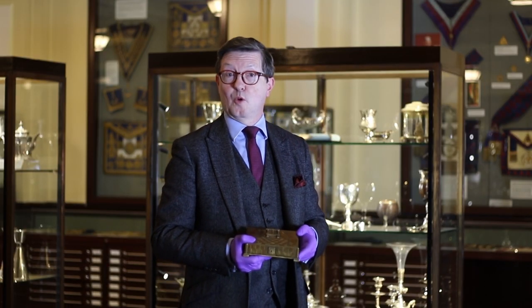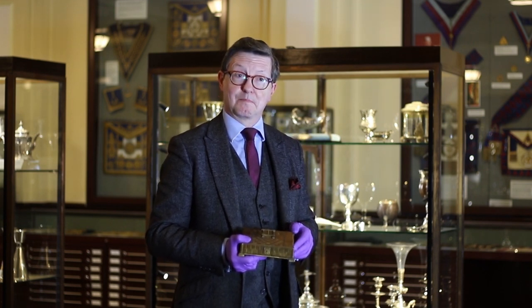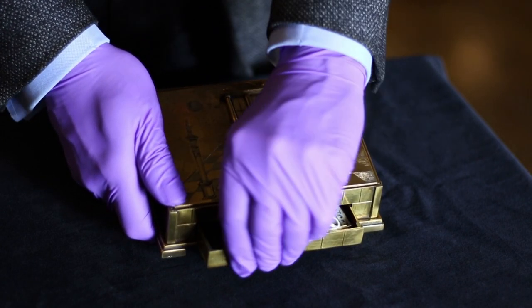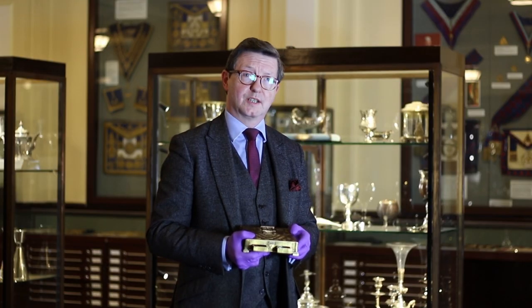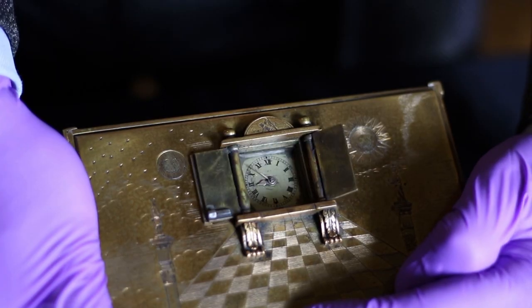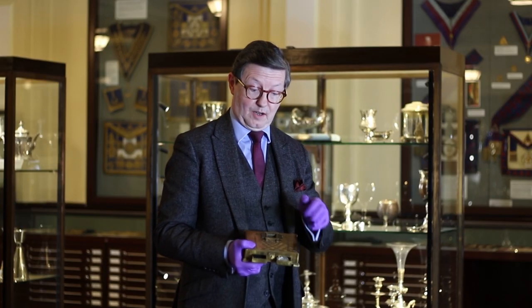It's engraved to look like a stone wall, but this box hides a secret because if you press the Sun or the Moon, out pop drawers and in one of them there's the key for a watch. But there isn't a watch — oh but there is, because if you press a particular square on the carpet, out pop the doors and there is a watch.